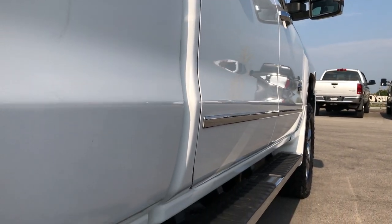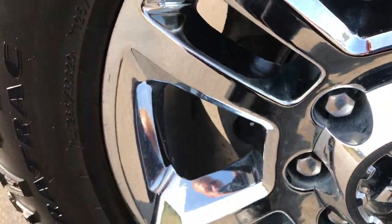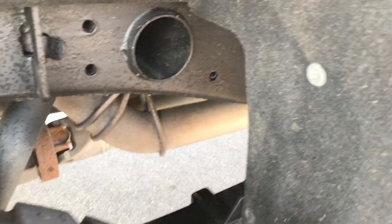There are no dents or dings on any of those doors on that side. It has factory chrome step bars. The back rims are in excellent condition as well — no scuffs, scrapes, or corrosion on them. The frame and underbody are in really nice condition, and it does have airbag suspension with carpeted wheel wells in really nice shape.